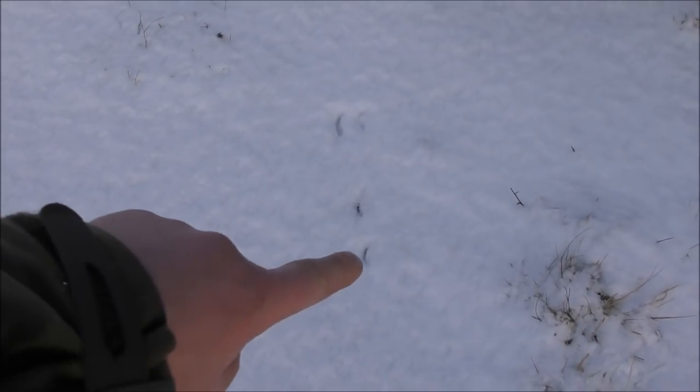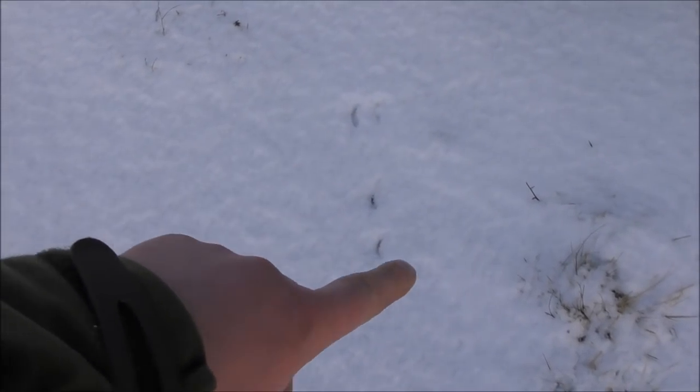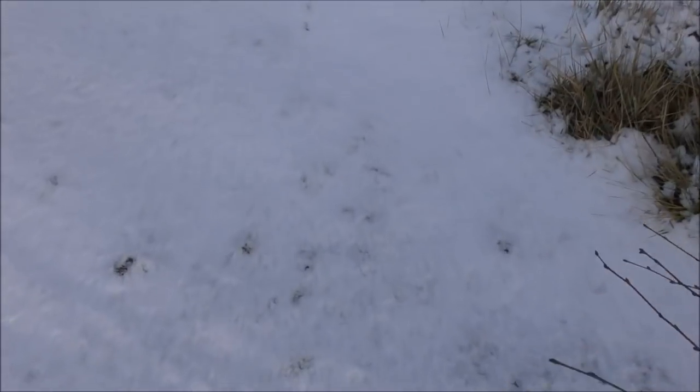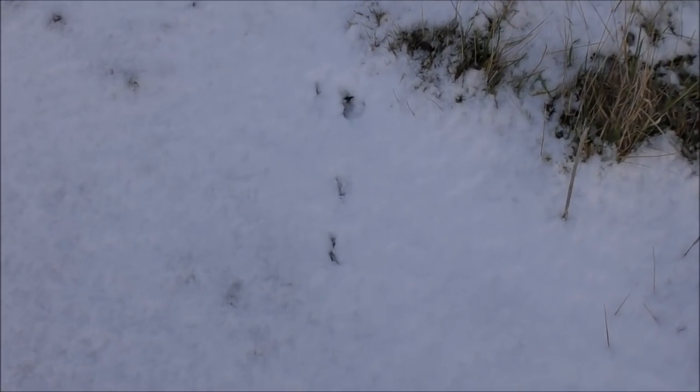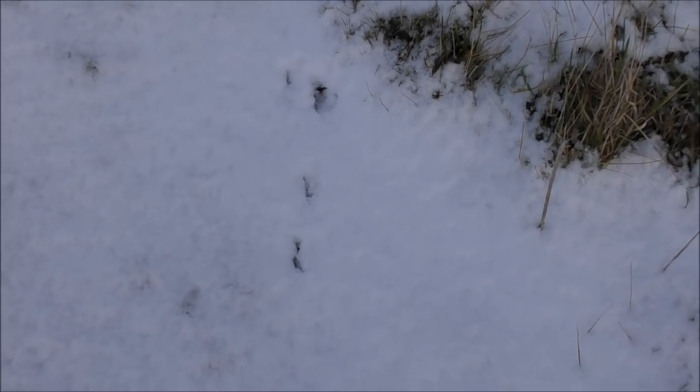Here's a good example of one that's a little bit more difficult to read because we've had a little bit of blowing snow. But there we've got four tracks from a rabbit. Having seen the prints that were really clear, that enables us to follow the ones that aren't so clear. It is a lot more difficult, but if you know what you're looking for, you can track anything.